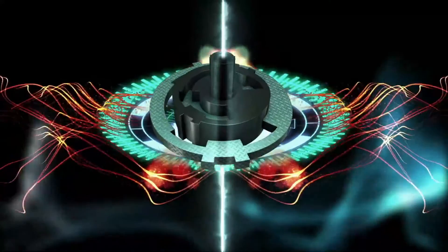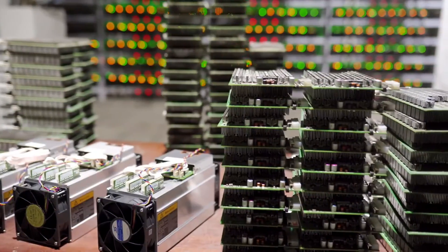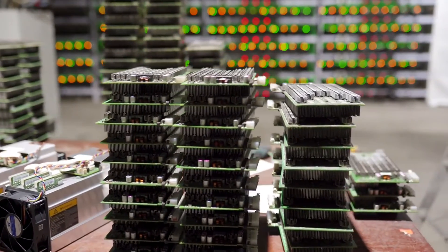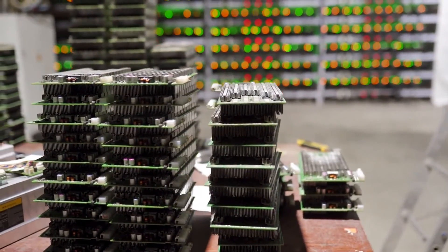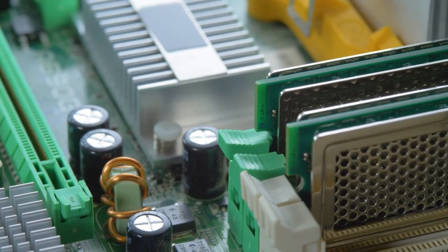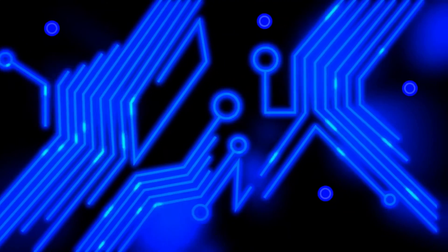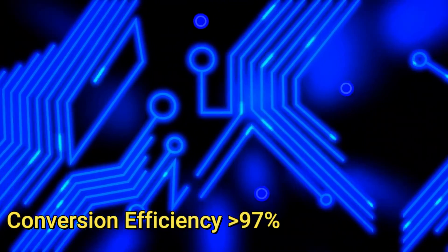The torque provided by the motor is 1,400 Newton-meters. Solar Team Eindhoven also built its own transformer to convert the DC output of the solar panel to AC input for driving the motors, and made their own PCBs that included MPPT boards. Their electrical conversion efficiency remained very high — up to 97 percent.